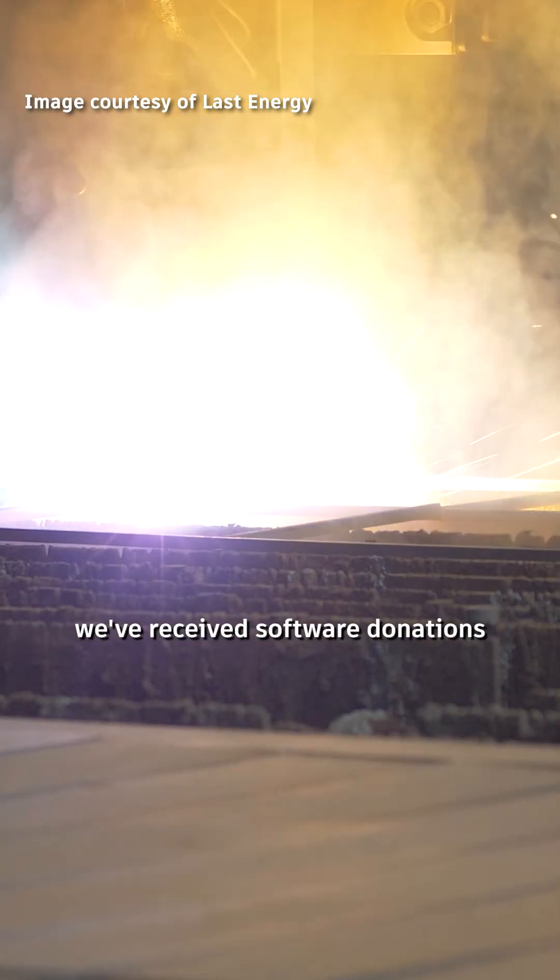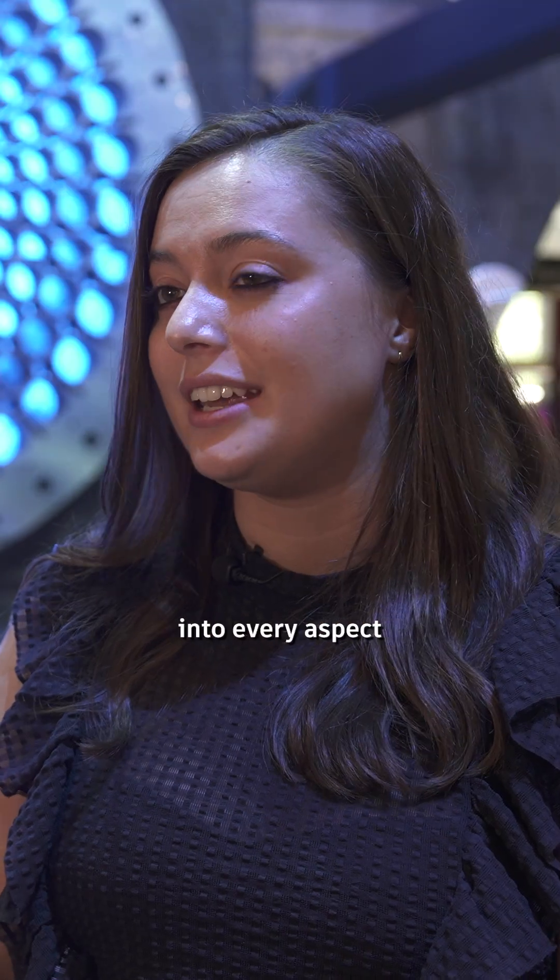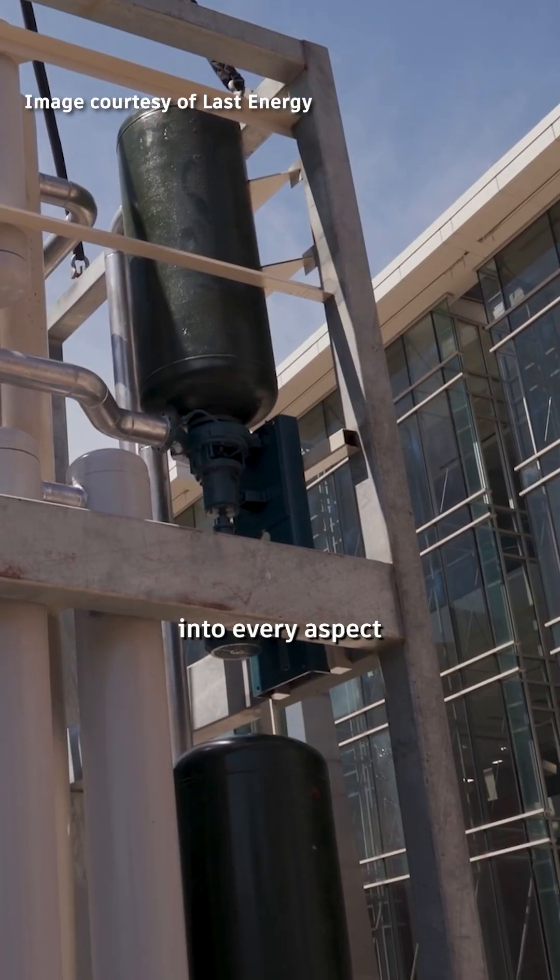Working with the Autodesk Foundation, we've received software donations that allow us to integrate Autodesk technology into every aspect of our workflows.